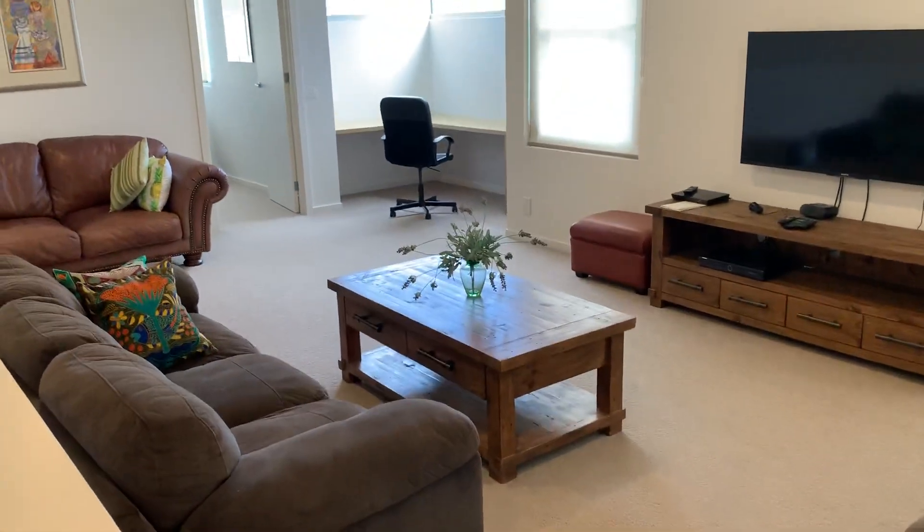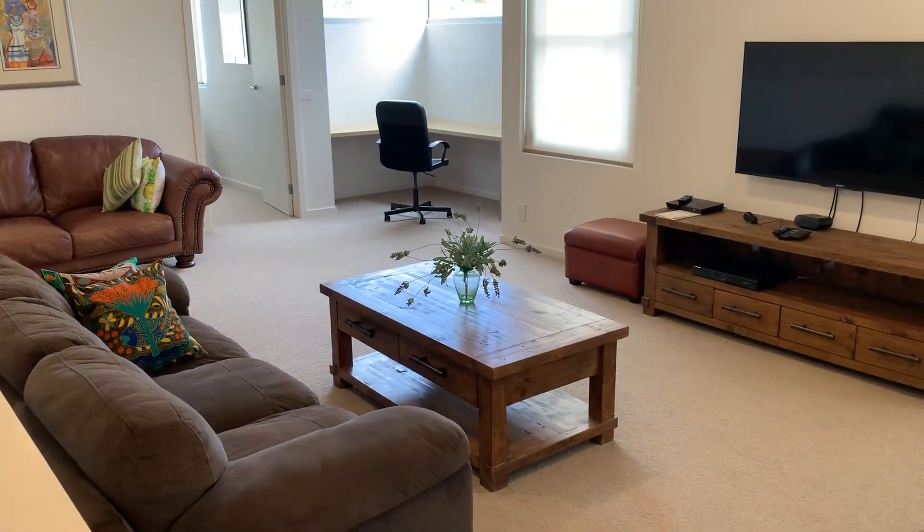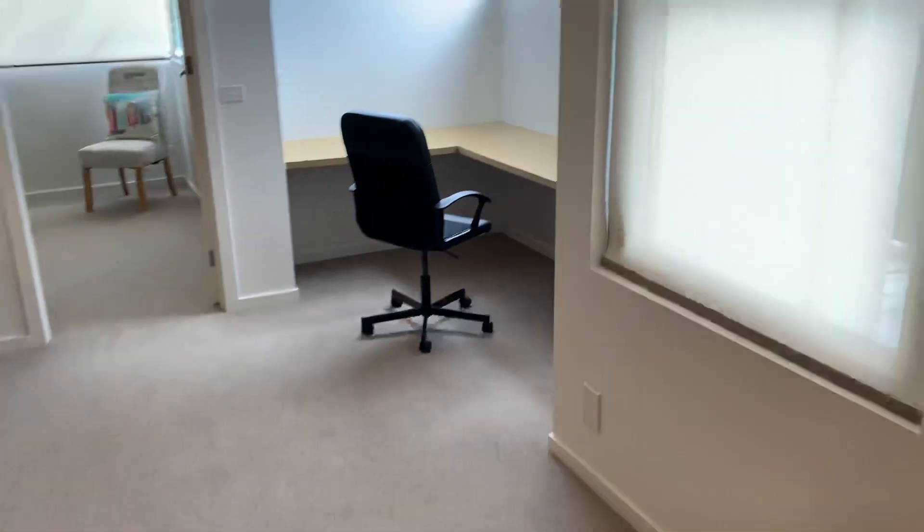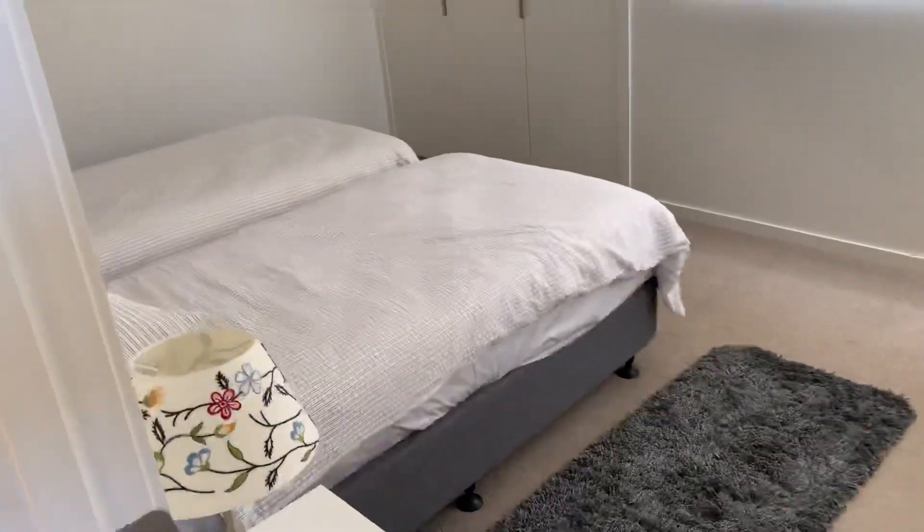What a great space — this is one of the best I've seen, certainly without doubt one of the best rumpus areas. Upstairs rumpus area, great study nook there, and of course another bedroom here.